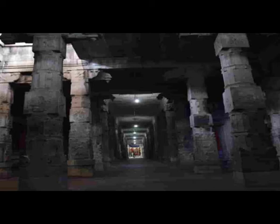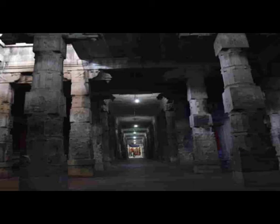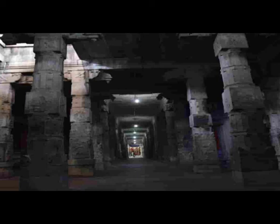Did you know that even though Ekambareeshwara Temple is dedicated to Lord Shiva, there is a shrine for Lord Vishnu inside the temple too? The shrine is called the Nilathingal Thundam Perumal. Vishnu is prayed as Vamana Muti, and the shrine is hailed by the Alvar saint as one of the 108 Divya Desams.